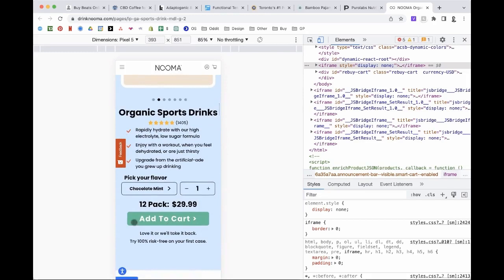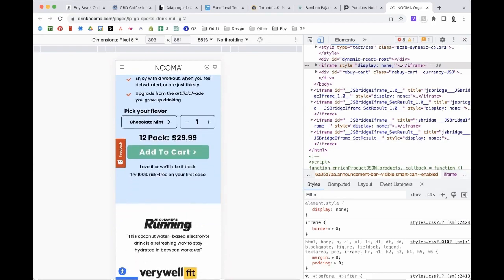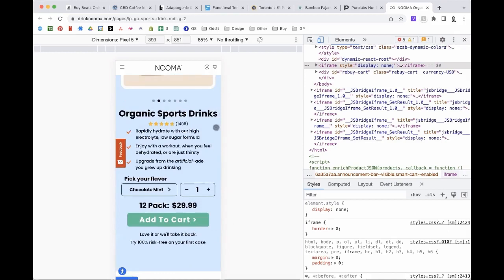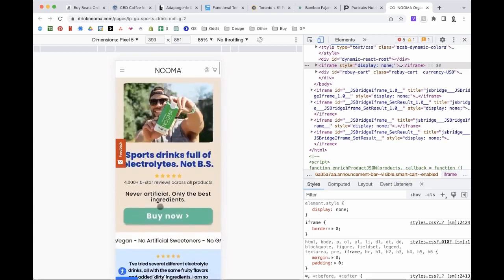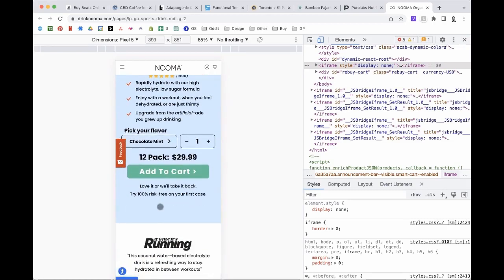12 pack, $2.99 — I would test calling out the price per drink instead of just the total. So show $12.99 and then in brackets, maybe $2.40 a drink or something like that. This is also one of those products that is heavy. If I'm buying a 12-pack of sports drinks, there is that fear of what shipping is going to cost. I don't know if you have a free shipping offer, but at least showing the user some barrier or info about shipping costs could help them add to cart with a little less stress.